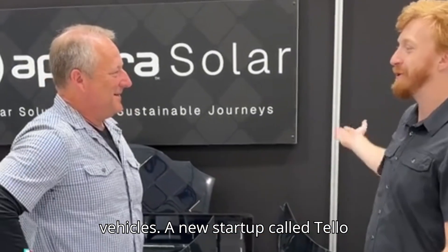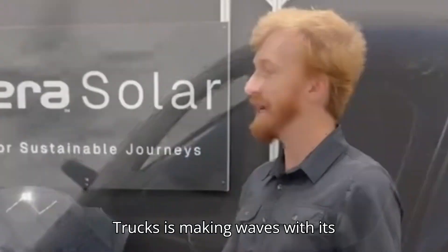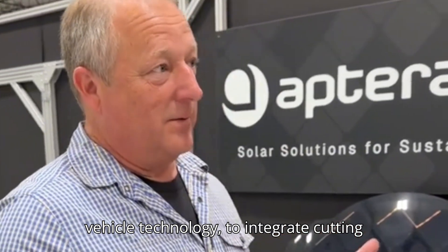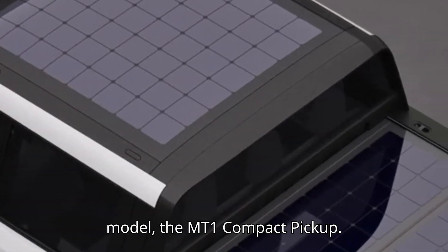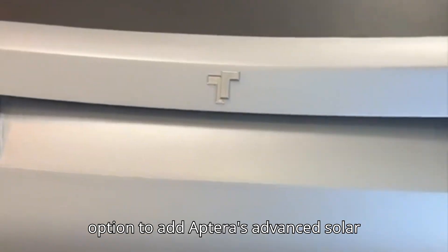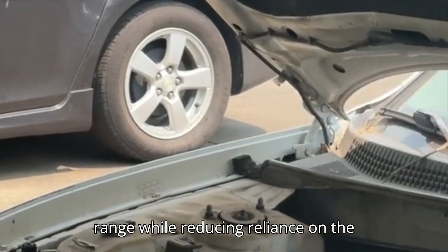Exciting news in the world of electric vehicles. A new startup called Telo Trucks is making waves with its innovative approach to electric pickup trucks. Telo has recently partnered with Aptera, a leader in solar electric vehicle technology, to integrate cutting-edge solar tech into their flagship model, the MT1 Compact Pickup. This collaboration means that customers who pre-order the Telo MT1 will have the option to add Aptera's advanced solar panels to their trucks, boosting their range while reducing reliance on the grid.